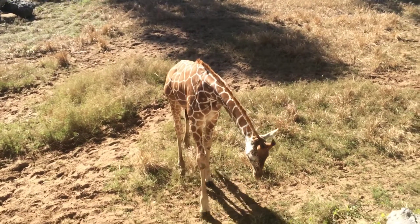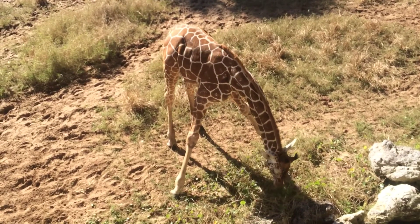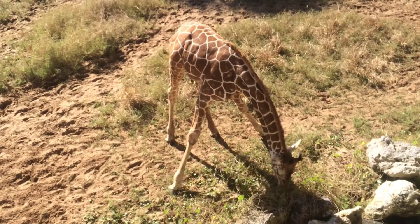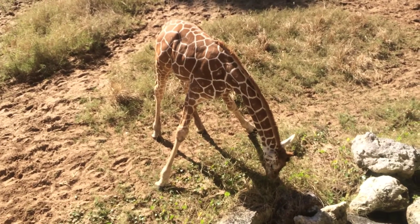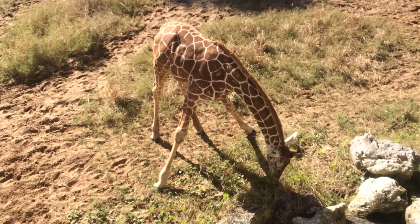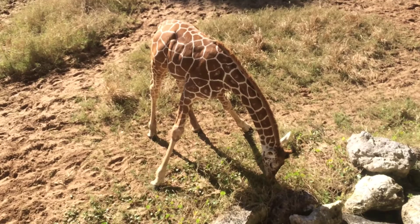Giraffes' legs are so long their mouths can't even reach the ground. They have to place their legs far apart so their mouths can reach that good, yummy, delicious, nutritious green grass.